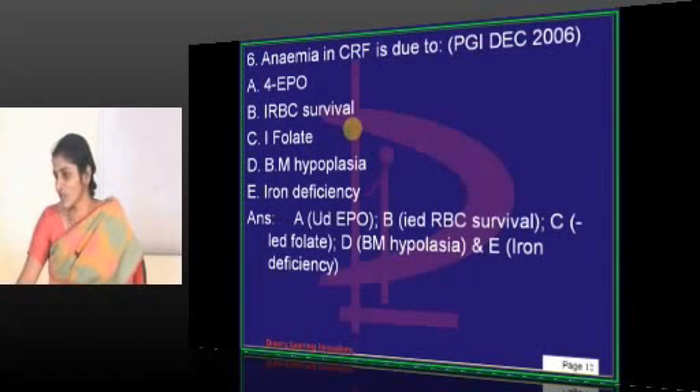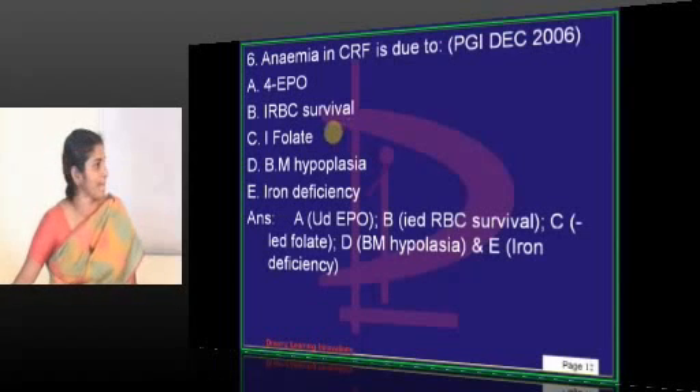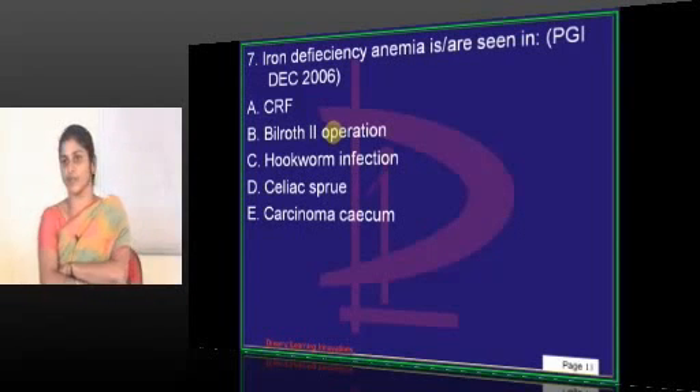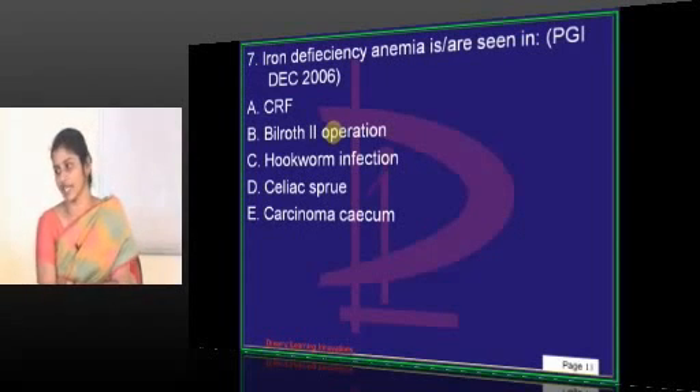All the options are mechanisms for anemia development in chronic renal failure. Iron deficiency anemia is seen in which among the following conditions will result in iron deficiency? That is the question.